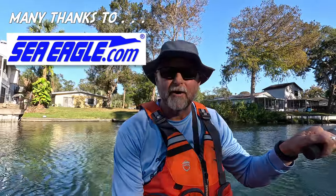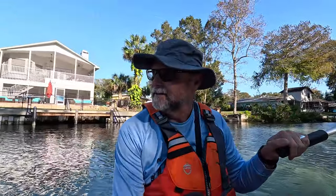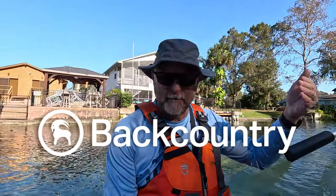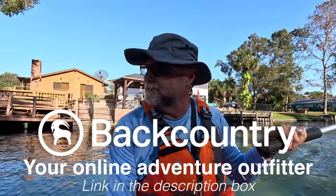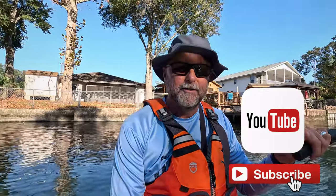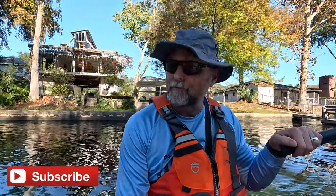I'm getting closer to Rogers Park where we put in. If you get a chance to visit any springs in Florida, do it — Weeki Wachee is awesome. You have plenty of options: paddle down from the state park, paddle up and back down from Rogers Park, or use the shuttle services. Like and subscribe if you enjoy this channel — I do hiking, biking, camping, kayaking, and boating, and I'm going to start mountain biking soon as well. Get out in the outdoors and enjoy it with whatever activity you love. Kayak Cliff, out — and God bless.